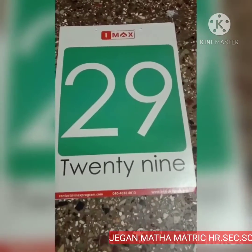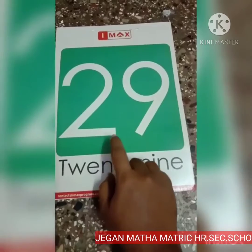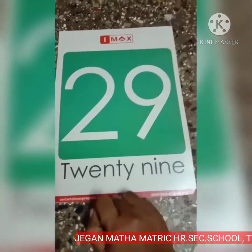Next, number 29. This is number 29. 2, 9, 29.